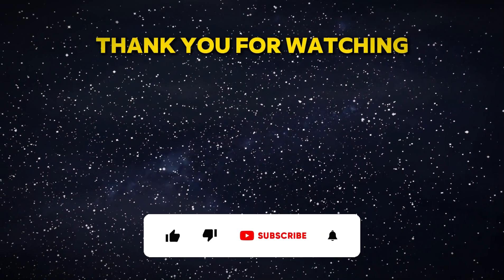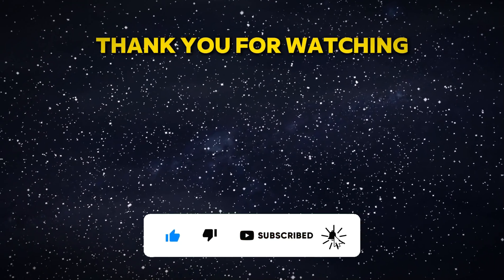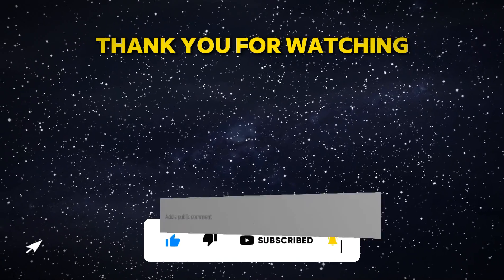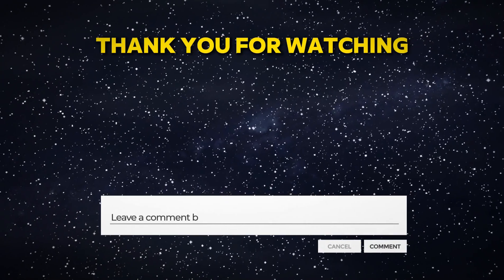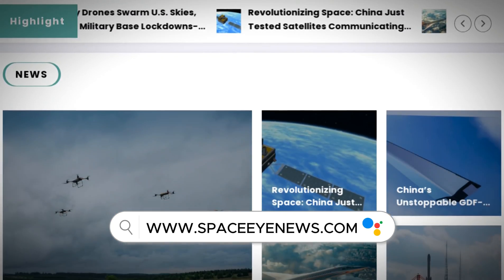If you enjoyed this video, don't forget to like, share, and subscribe for more updates on space exploration and scientific discoveries, and don't forget to leave a comment below. You can also visit our website spaceinews.com. Thank you for watching and see you next time.